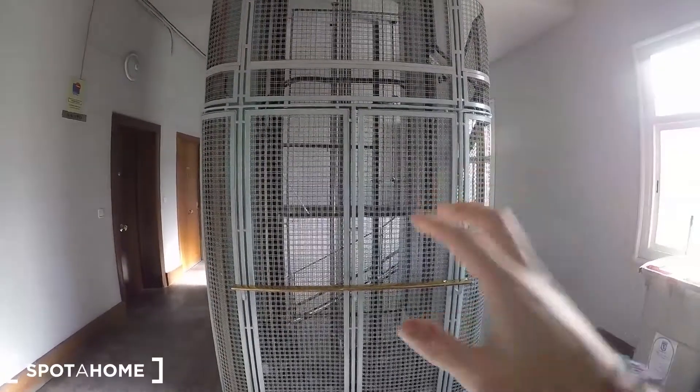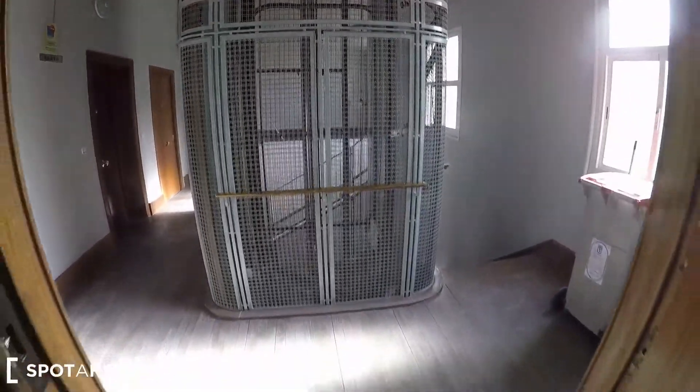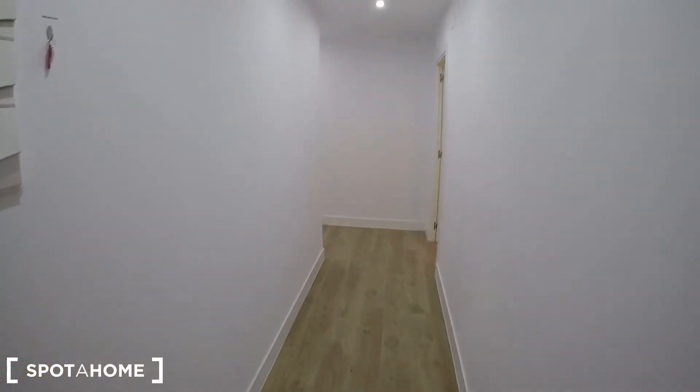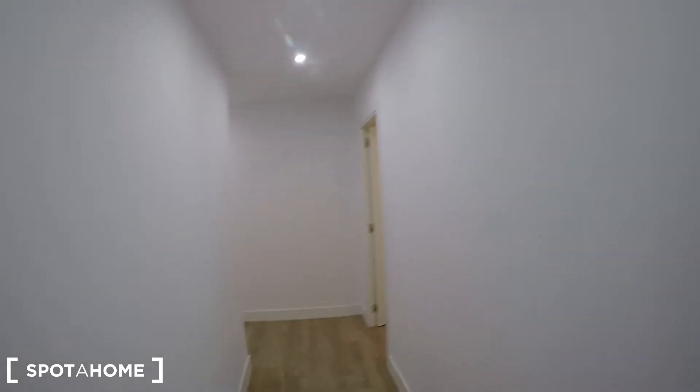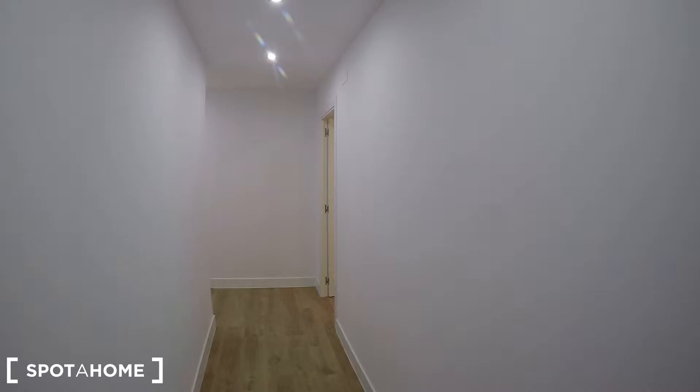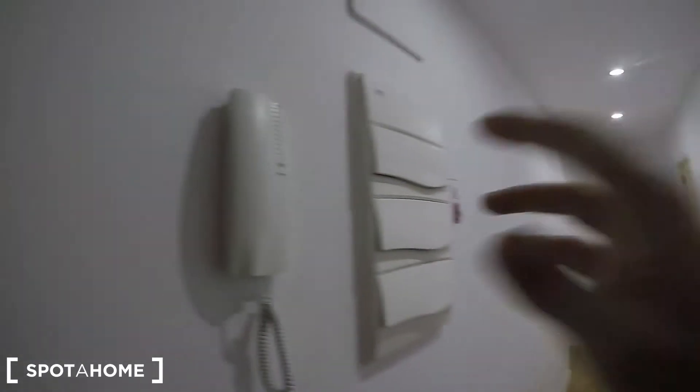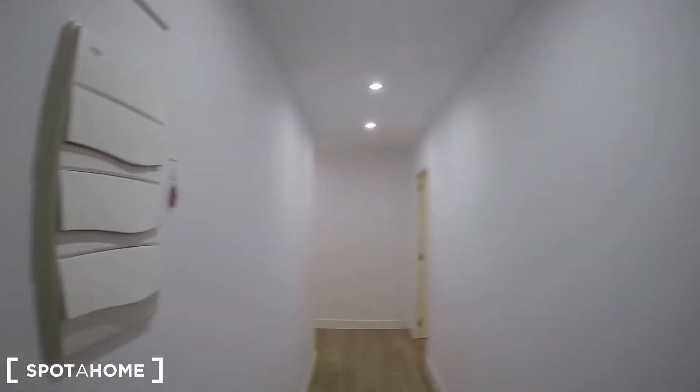This is the entrance of this 6 bedroom apartment. Here you have the elevator — it's true, you have an elevator — and that's the entrance. You will see from the paintings and furniture that everything is newly renovated, newly constructed. You also have an intercom here in case someone wants to buzz you from downstairs. And this is the entrance corridor.